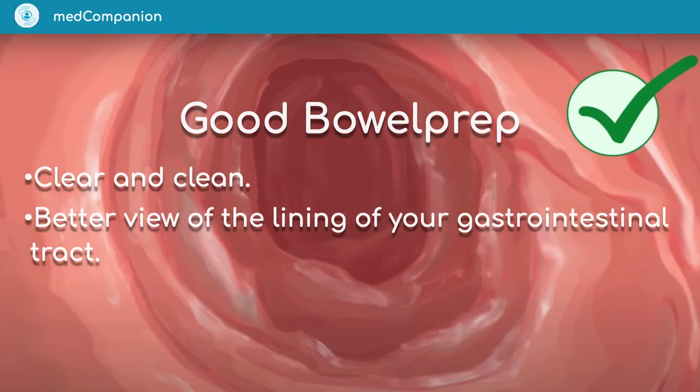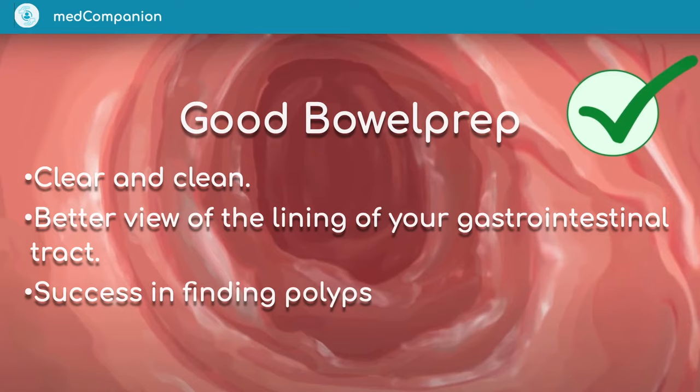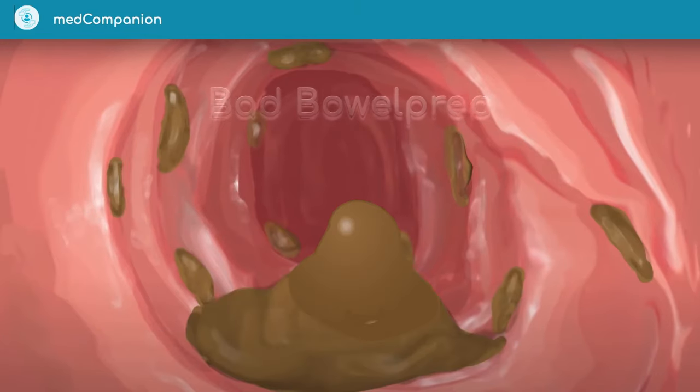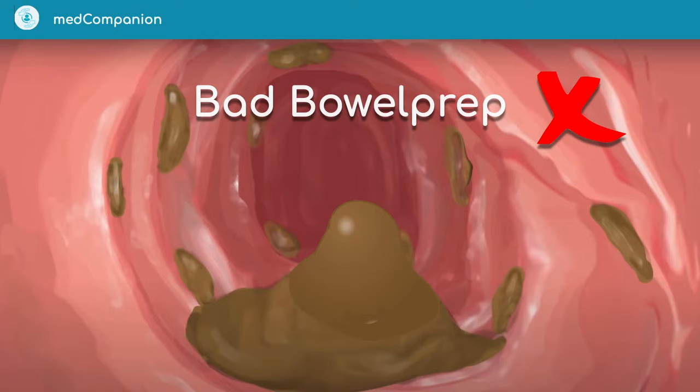With a clear view, the procedure is more likely to be successful in finding polyps and examining the condition of your colon. It also results in faster, more efficient procedures. Bad bowel prep looks something like this — it is easy for the doctor to miss something. For example, a polyp may be concealed, as you can see here, which can lead to a negative outcome.